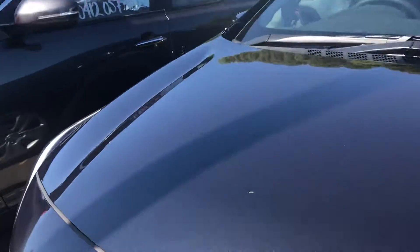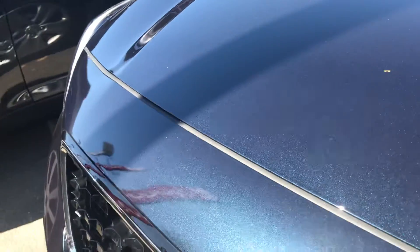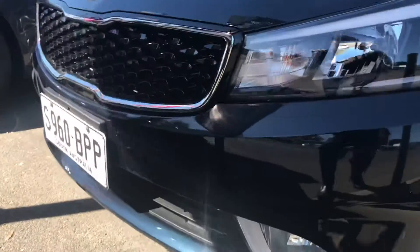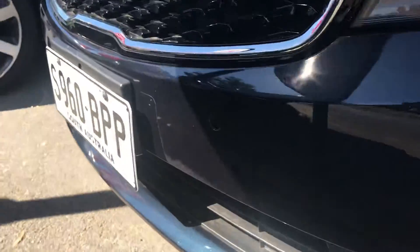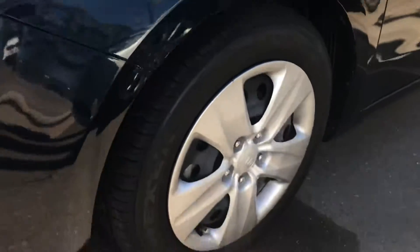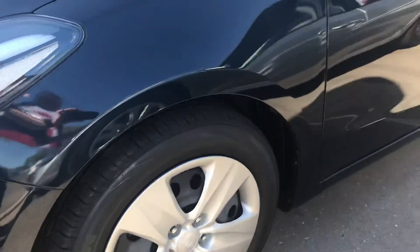It is actually gravity blue, so it's a really nice colour. Just trying to show you there in the sun. So the Cerato comes with front sensors, which will be on the front there. You've got obviously your normal standard wheels with this package.